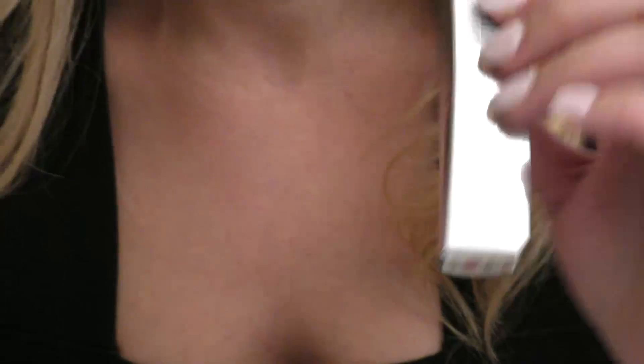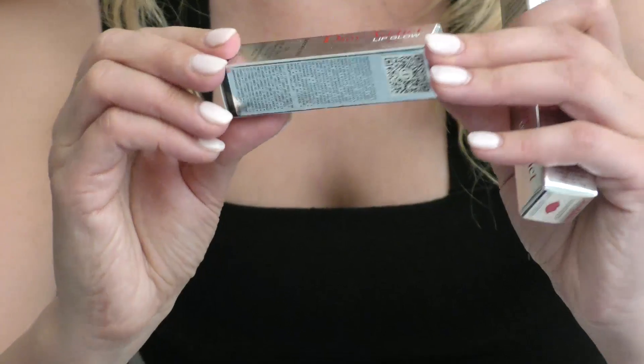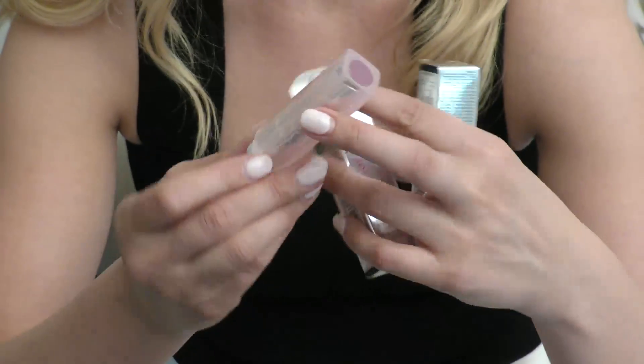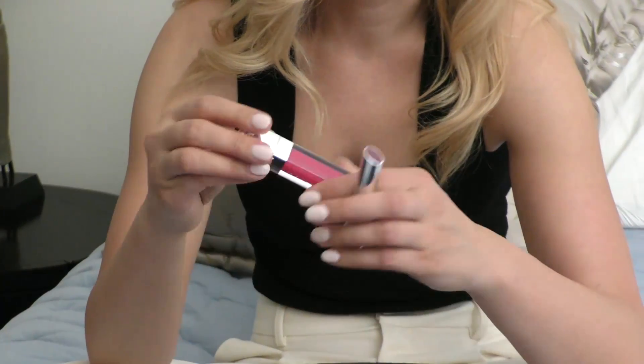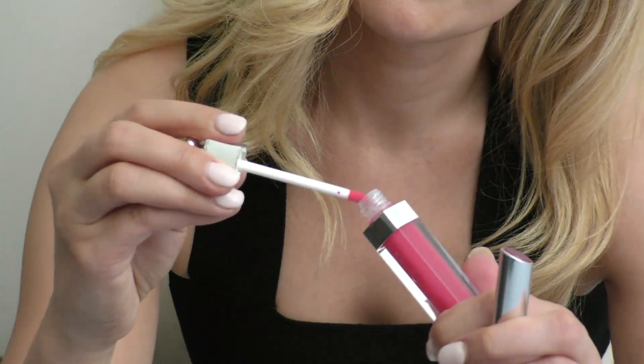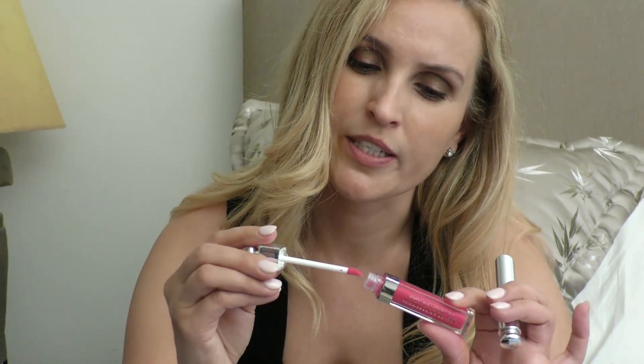Number one is Dior Addict Lip Maximizer. It comes with a lip glow — you put on the lip glow first. This is their pink edition. It comes in different pink shades, and every single one of them that you put on comes out pink. Then you put on the lip maximizer for extra hydration. Here is the Lip Plumber by Dior Addict — so pretty, what a pretty pink. And here is the lip glow.